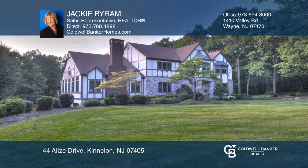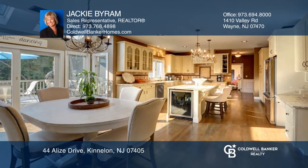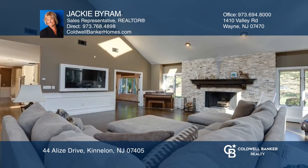This bright home offers a great floor plan, including an eating kitchen with sliders to a deck. The great room hosts a fireplace, large windows, and vaulted ceilings.